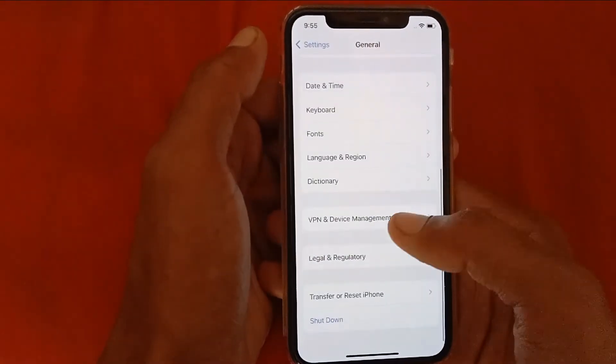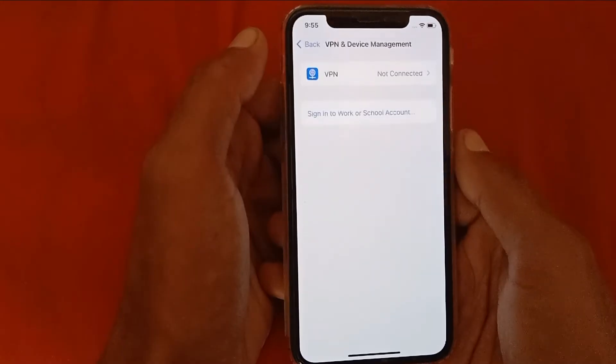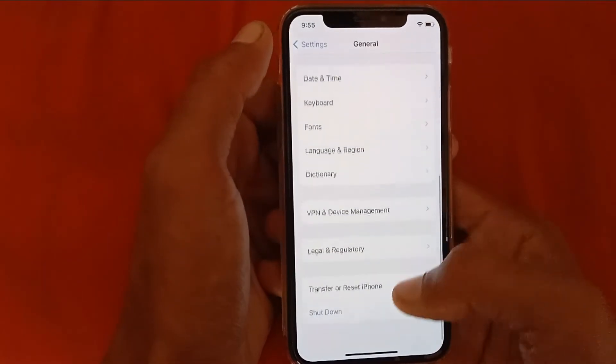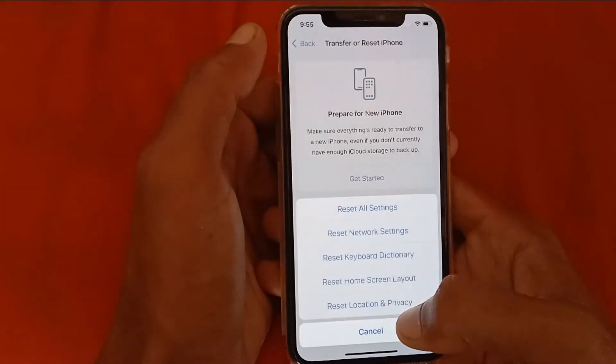After doing this, go back, scroll down, and click on VPN & Device Manager. Make sure that no VPN is connected to your device. After doing this, go back, scroll down, and click on Transfer or Reset iPhone, then click on Reset.